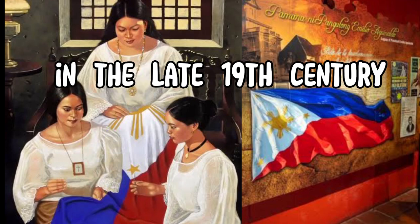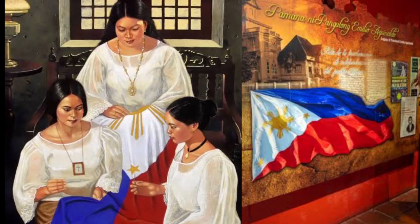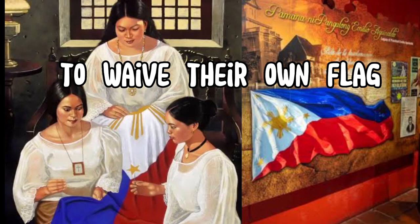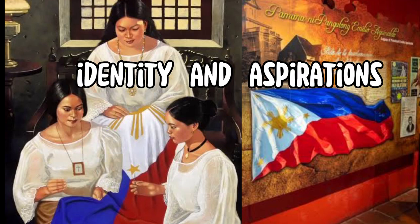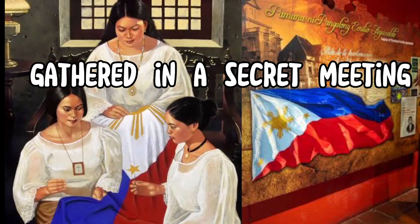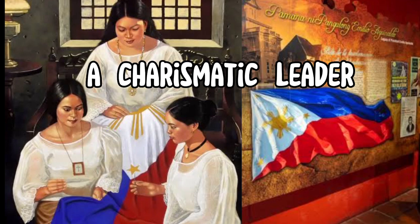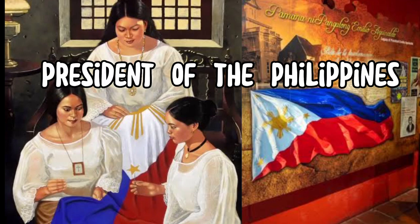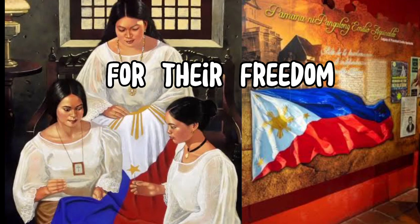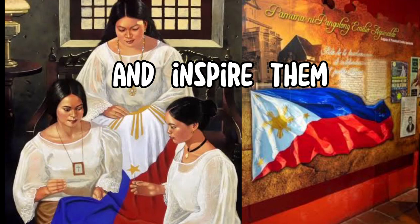Once upon a time in the late 19th century, the Philippines was under Spanish colonial rule. The people of the archipelago longed for independence and yearned to wave their own flag, a symbol of their identity and aspirations. In the heart of Manila, a group of revolutionaries gathered in a secret meeting. Among them was Emilio Aguinaldo, a charismatic leader who would go on to become the first president of the Philippines. Determined to fight for their freedom, they discussed the creation of a flag that would rally their countrymen and inspire them in their struggle.